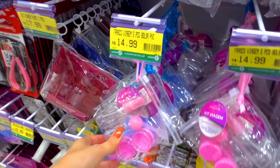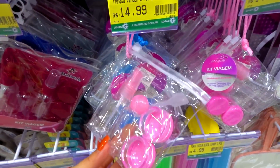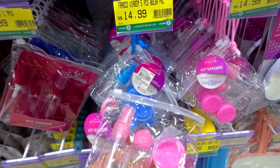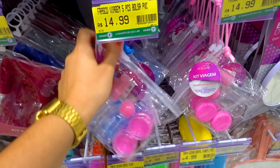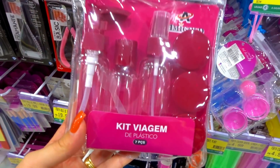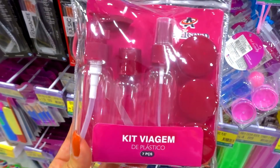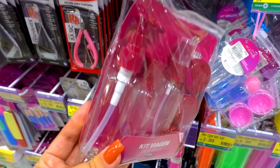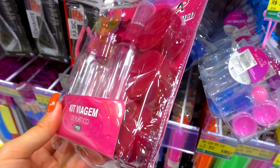Isso daqui é tão útil — esse frasco aqui, tem vários! Tem até a bolsinha que dá pra usar em viagem também. Tem na cor rosa e azul pra diferenciar, sua e do seu marido. Esse kit de viagem é bem completo — essa bolsinha dá pra você colocar o kit inteiro dentro, não ocupa espaço. Você consegue colocar shampoo, perfume, condicionador, produtinhos do rosto, protetor solar. R$17,99.